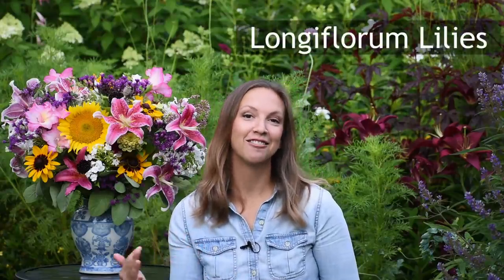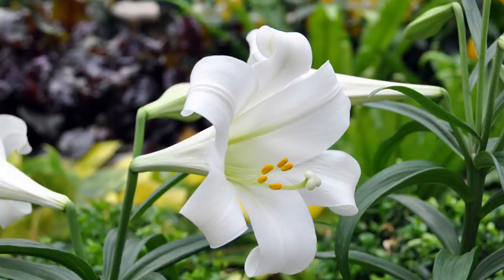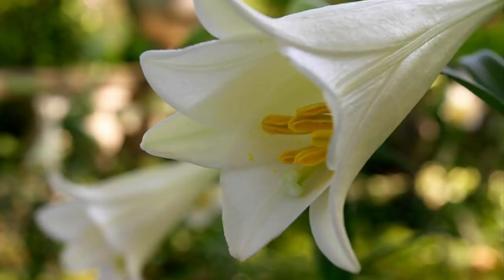Next up, we find the Longiflorum lily. Longiflorum lilies are often referred to as Easter lilies, and these plants have been gracing holiday tables for generations. Often sold as potted plants, these lilies have beautiful white flowers, a very strong scent, and an elegant trumpet shape.